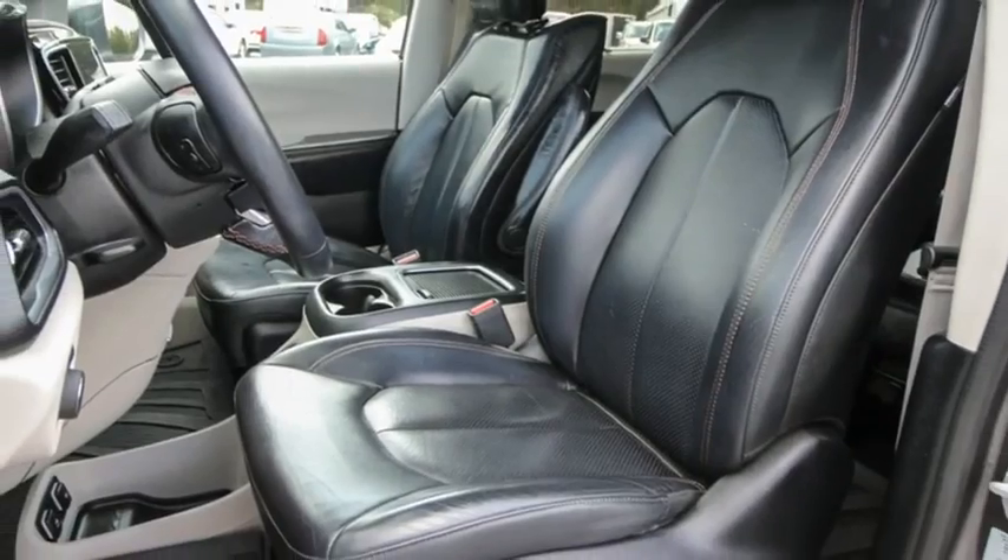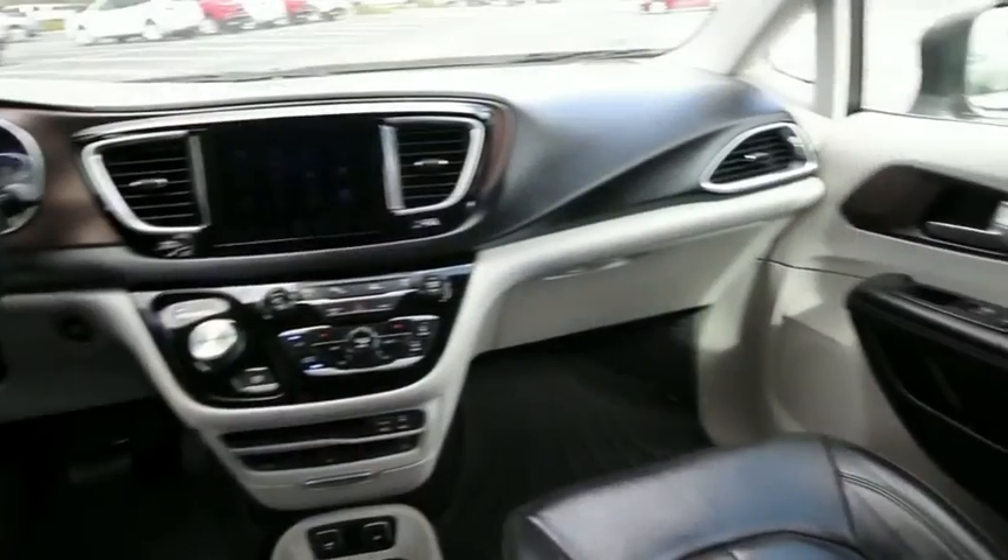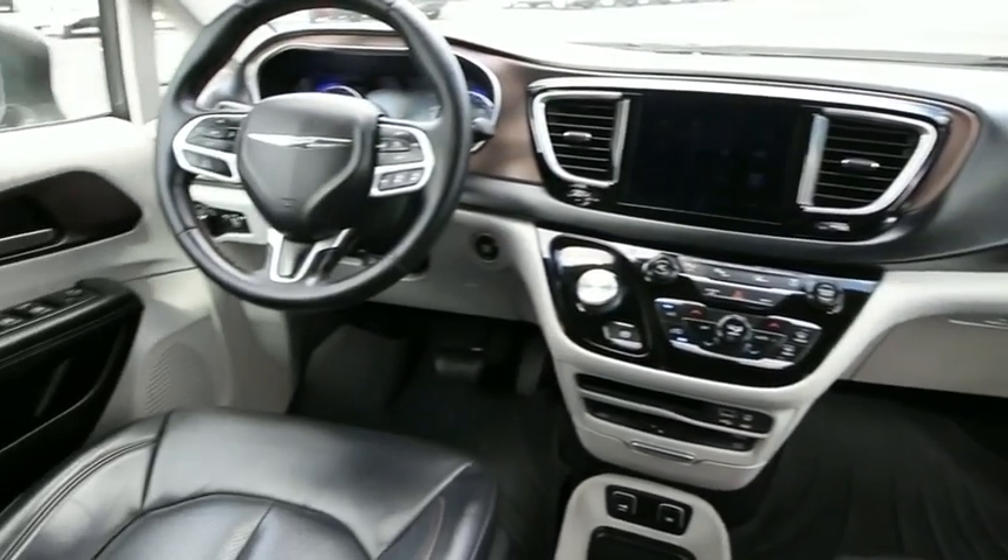This vehicle has less than 85,000 miles. Searching for a dependable vehicle that looks great too? You found it, so stop in today.